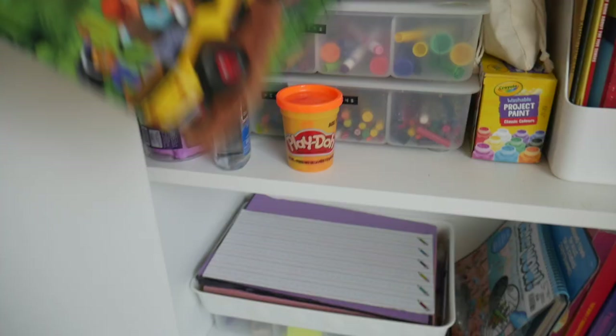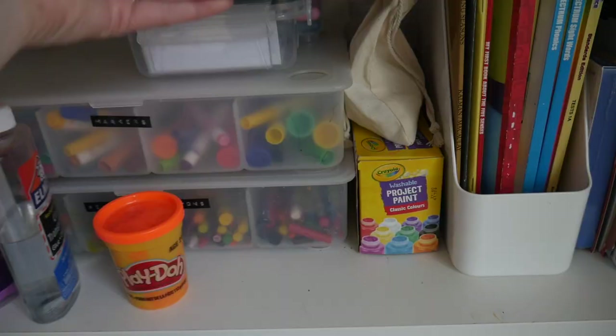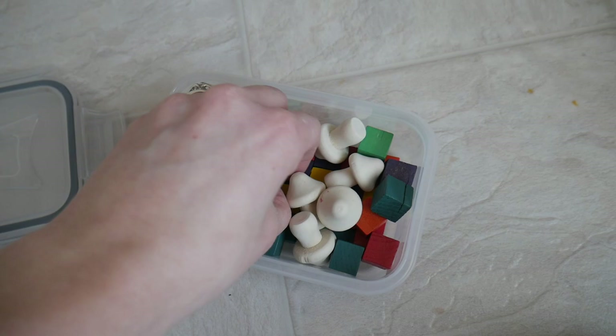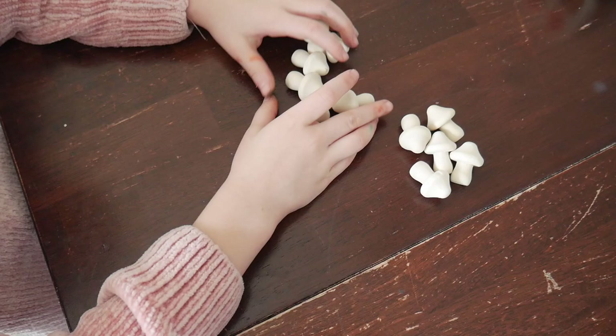We have my daughter's Adventure Bible, which we read to her — it's really easy for her to understand. Up here are things we use to help with counting, adding, and subtracting. I have a bunch of wooden colored squares and I found these little mushrooms at the dollar store — my daughter has been loving practicing counting with those. They're really helpful when she's learning to count, add, and subtract.